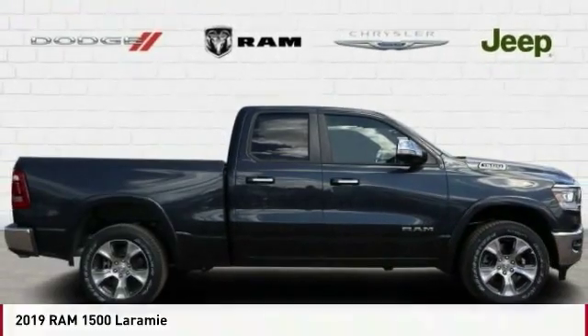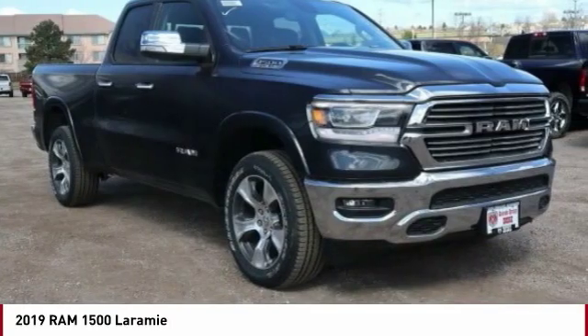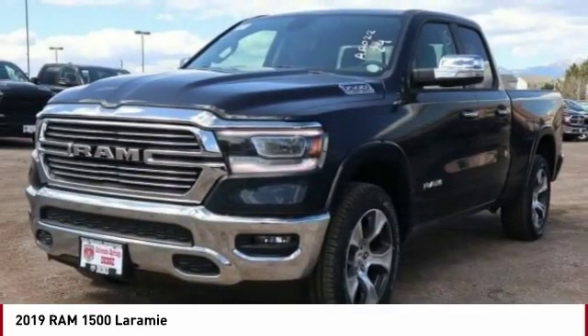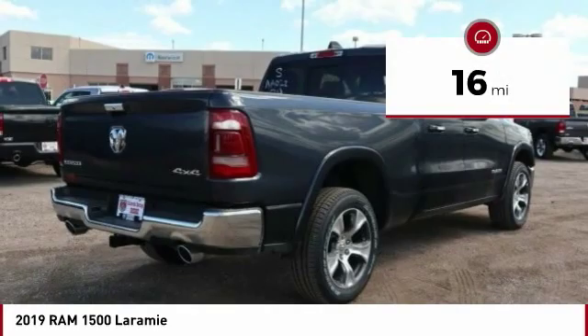We're pleased to show you the 2019 RAM 1500. It went against the Chevrolet Silverado, Ford F-150, and Toyota Tundra, which are all excellent trucks in their own right. The RAM took home the prize for its well-rounded strengths.